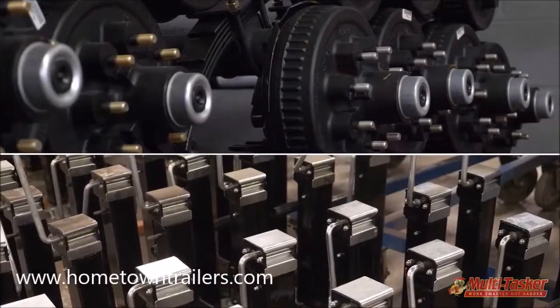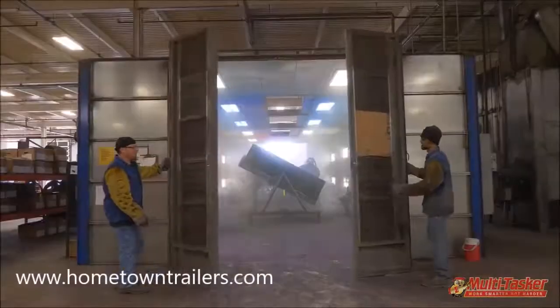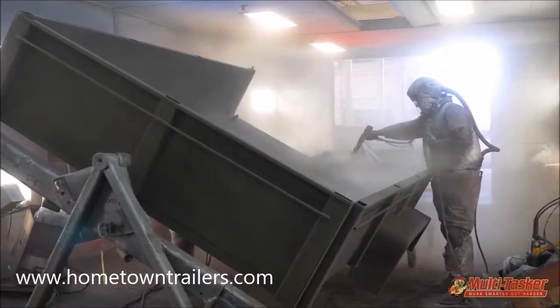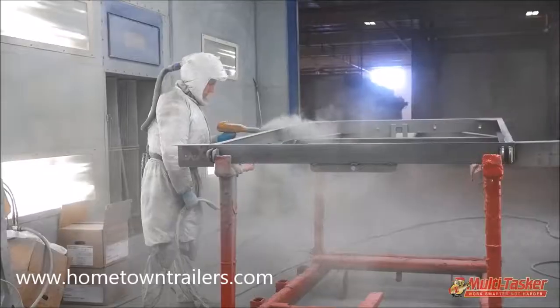Built with premium components, every Be Wise and Primar trailer is designed to be best in class. Our experienced welders, painters, assemblers, and chippers ensure our customers get the quality trailer they deserve. The Multitasker was designed with the serious contractor and landscaper in mind.